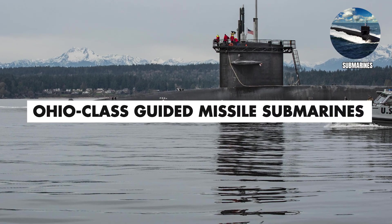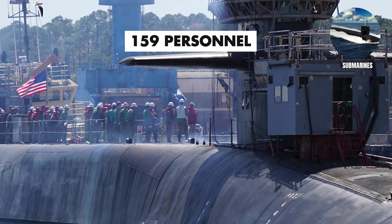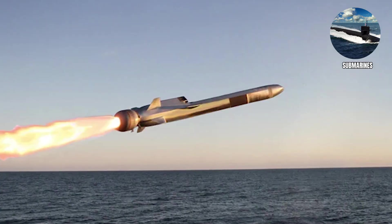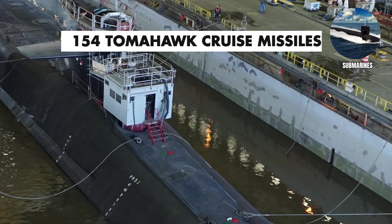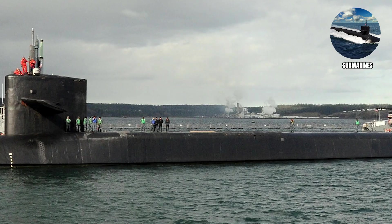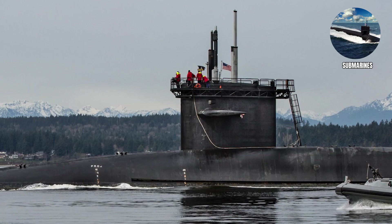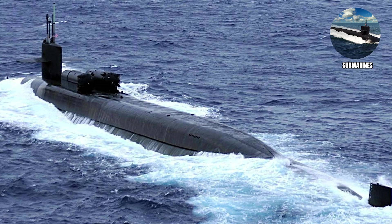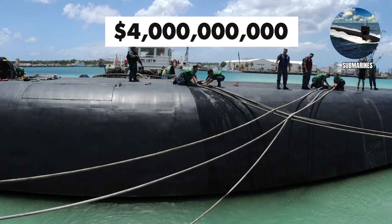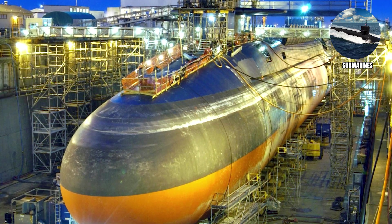Ohio Class guided missile submarines. These submarines, which carry a crew of approximately 159 personnel, were converted from ballistic missile platforms to conventional cruise missile platforms. Each can carry 154 Tomahawk cruise missiles plus special operations capabilities. They're like strategic bombers that operate underwater and can strike targets hundreds of miles inland without anyone knowing they're there. The Ohio's originally cost roughly $2 billion, but inflation has today's price around double. According to official records, there are 18 Ohio Class subs lurking in the deep.